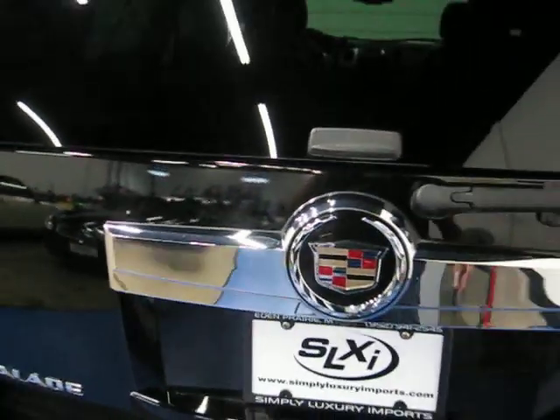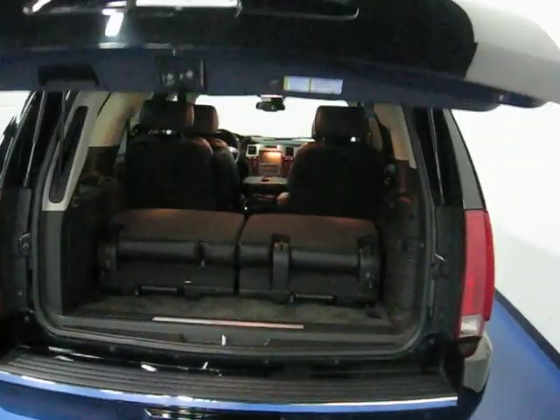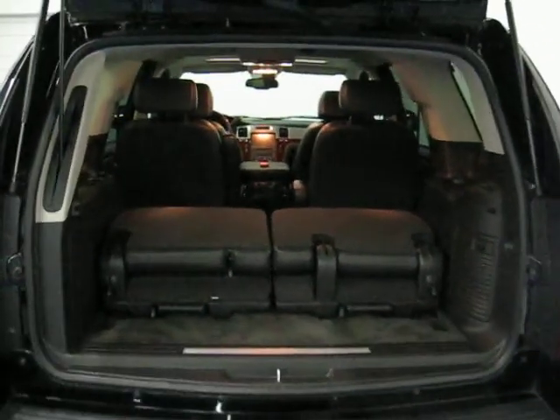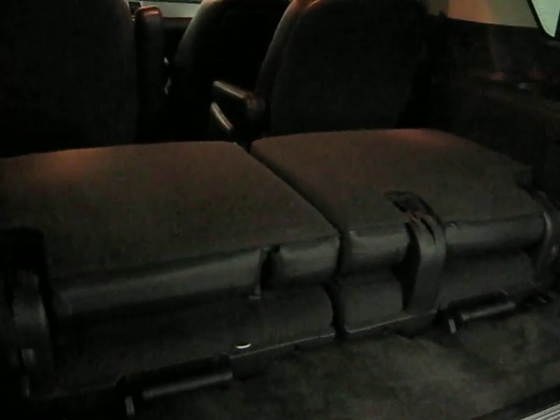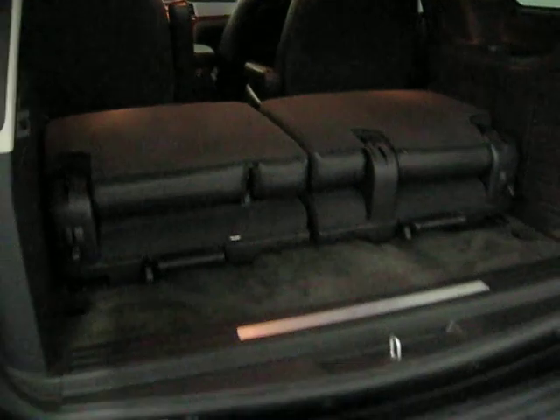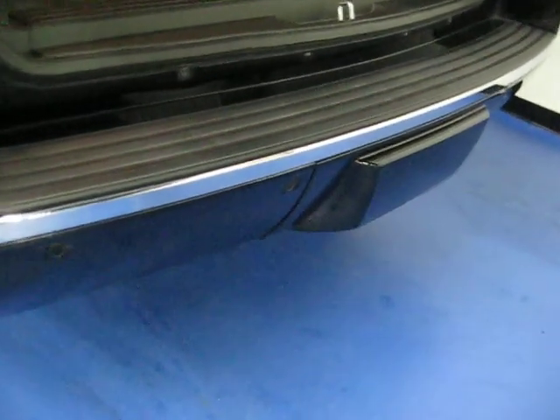I'll show you the power rear lift gate — it's both power open and closed. You can see that third row that's pulled down right now; those seats are completely removable as well. Along with the backup camera, we also have the rear parking sensors in the rear bumper.